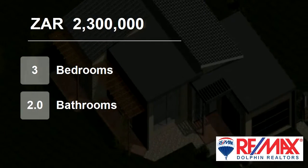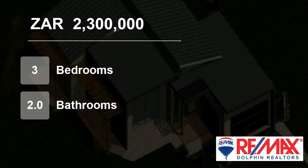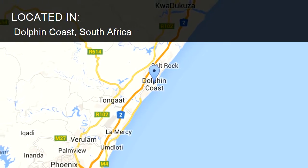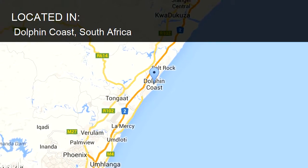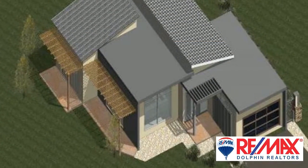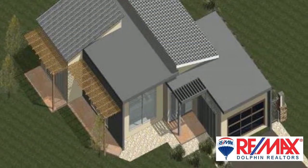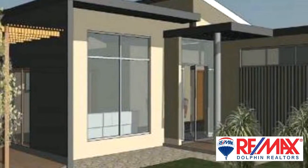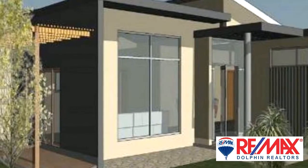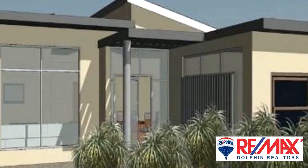Welcome to this three-bedroom house for sale in Dolphin Coast, South Africa for R2,300,000. Unique and elegant home of 223 square meters to be constructed at Palmer Lakes Estate. Complete turnkey project including all professional fees and no transfer duty applicable.